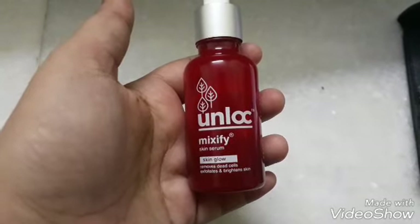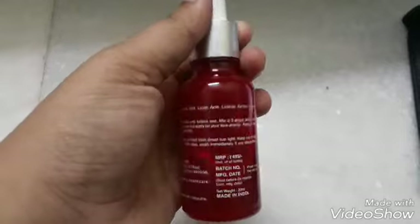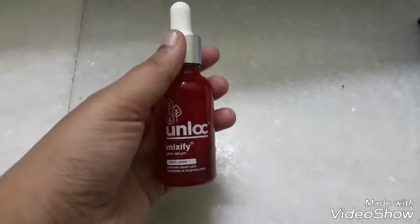Unlock 1 is priced at around $4.95. It has glycolic and lactic acid. It's good for people who have combination skin, dull skin, pigmentation, as well as dry skin.